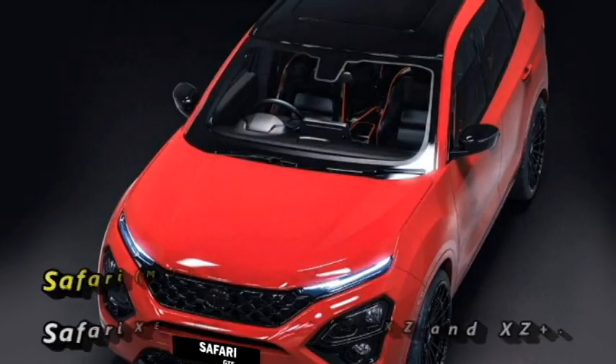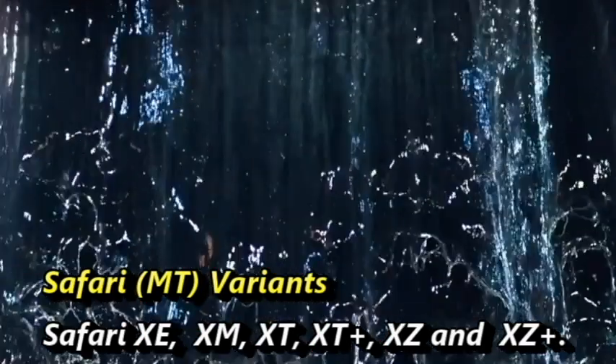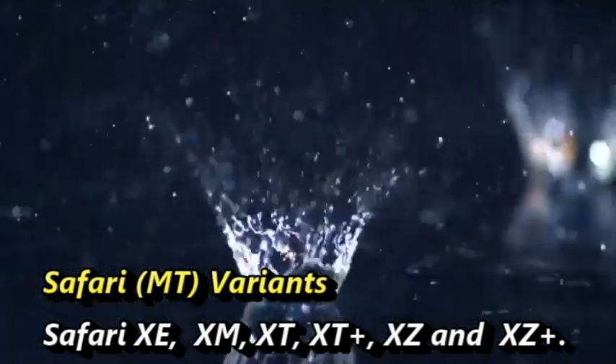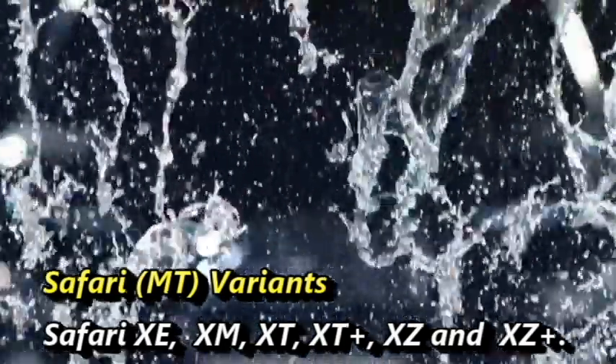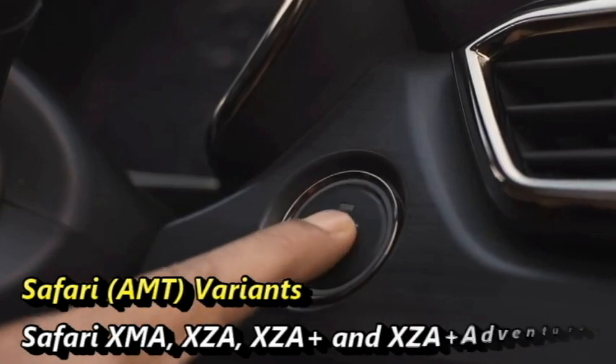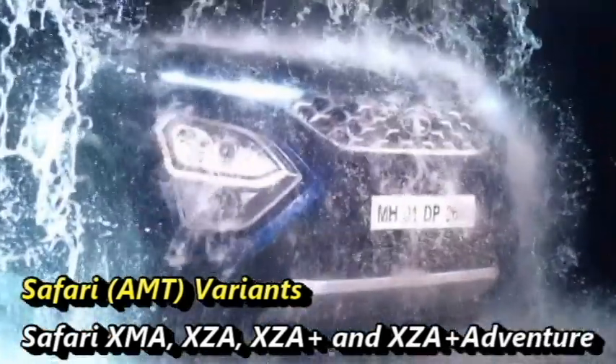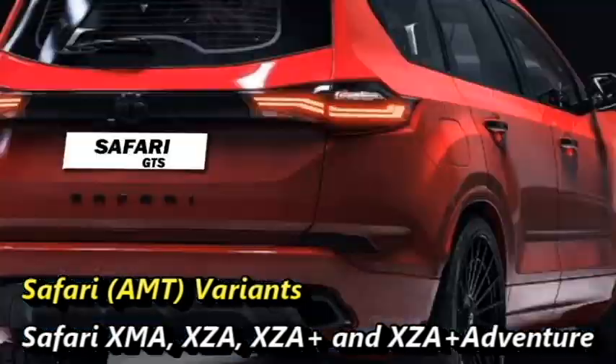The manual transmission version of Safari offers 6 variants: Safari XE, Safari XM, XT, XT+, Safari XZ, and Safari XZ+. The AMT version of Safari is available in 4 variants: Safari XMA, Safari XZA, XZA+, and Safari XZA+ Adventure.